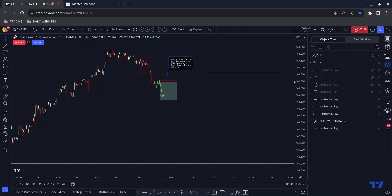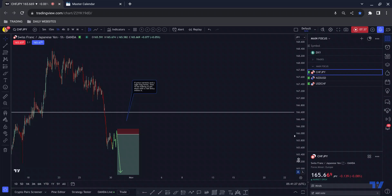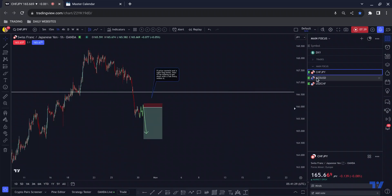That is my favorite. There's no reason for price to go back up at the minute — of course price can do anything at any time, but at this moment in time there is no reason for price to go back up.